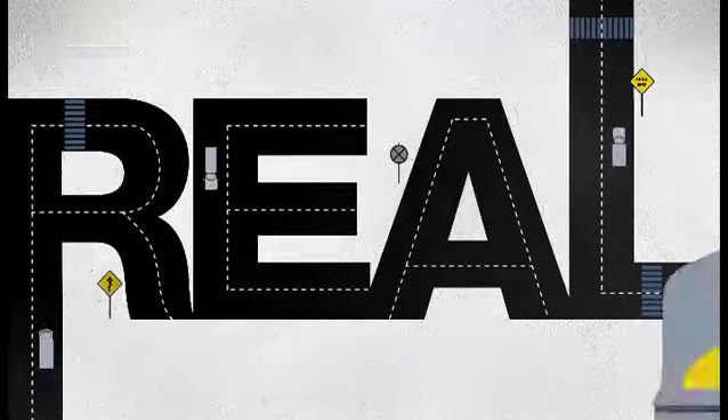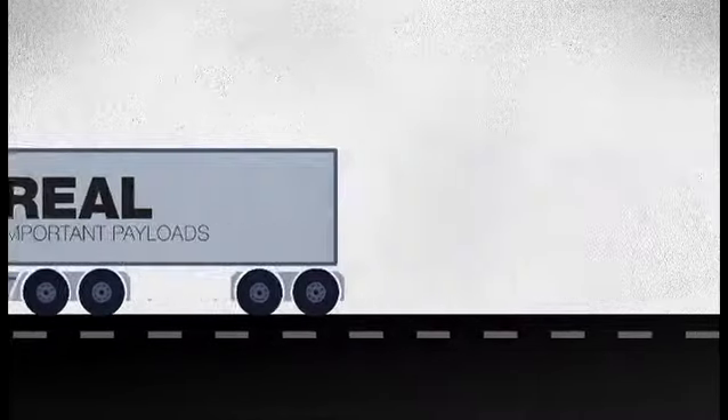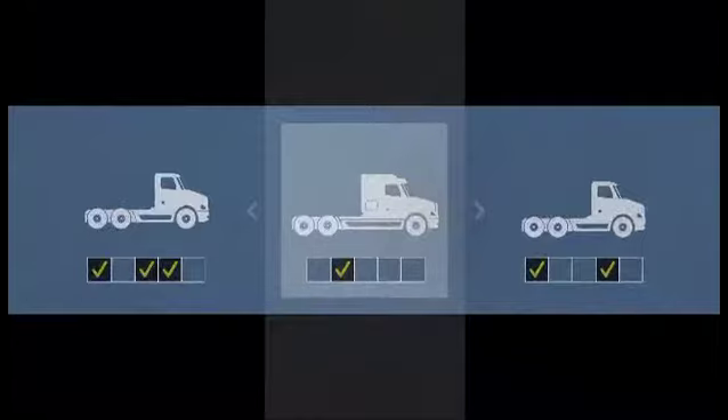Things can't get any more real than being on the road. Everyday real people carrying real important payload. So you always want to make smart business decisions, and it starts with choosing the right truck for your business.